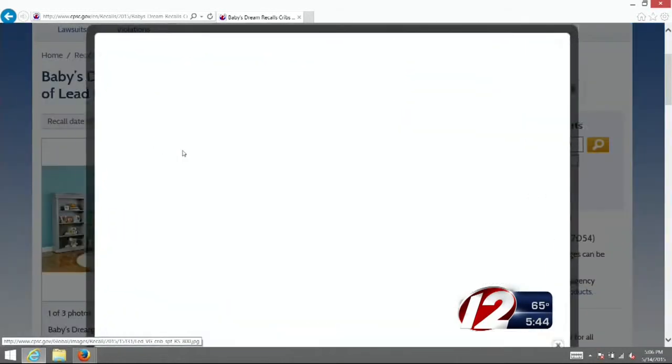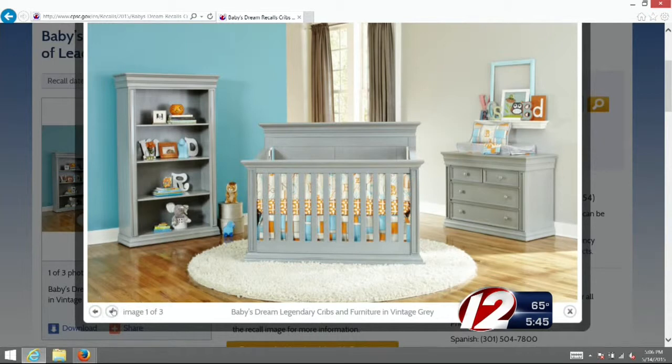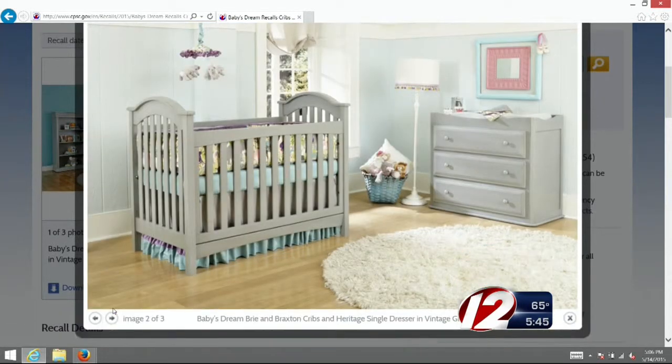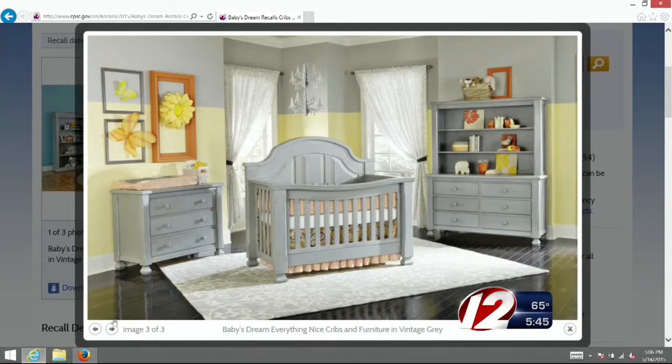Think about it — everything goes into a toddler's mouth, including the rails on their crib. And now a major crib manufacturer is recalling thousands of cribs for violating the lead paint standard. The vintage gray paint on the crib's furniture and accessories exceeds federal lead limits, and if ingested, lead can cause adverse health effects.